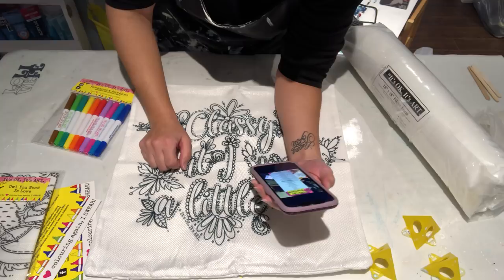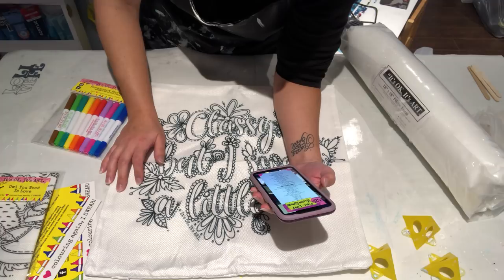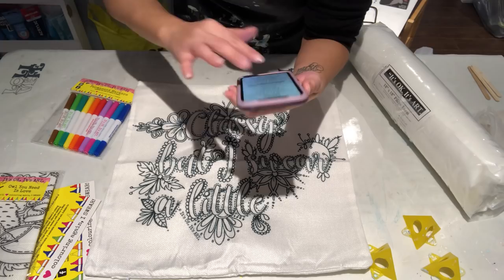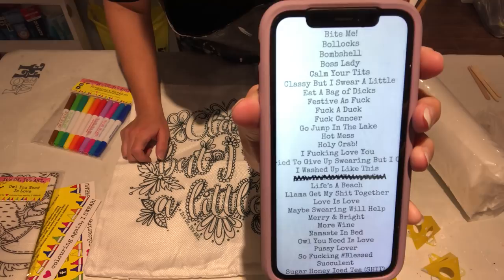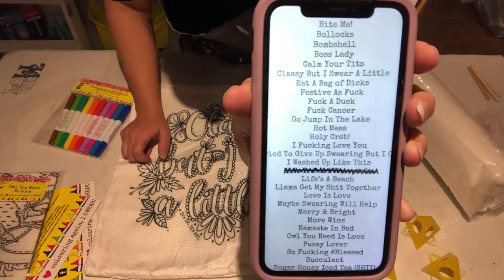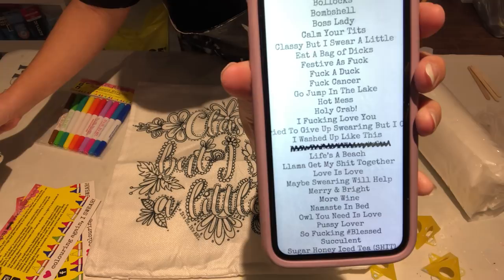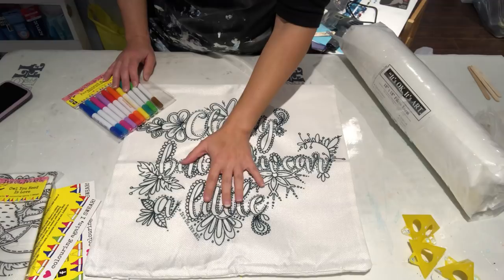If you have children around, you might want to have them plug their ears. Some of the pillow designs she has include: Bah Humbug, Bite Me, Bombshell, Boss Lady, Calm Your Tits, Classy But I Swear a Lot — I'll just show you rather than read them all out loud. There are nice ones for little kids and really fun adult ones, which is why the company name 'It's Okay It's Art' is so fitting.